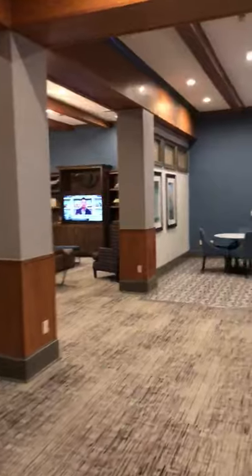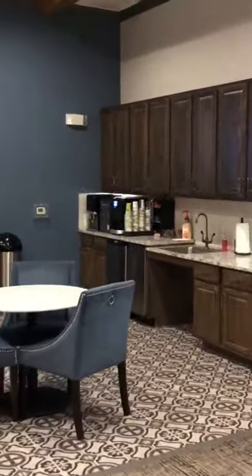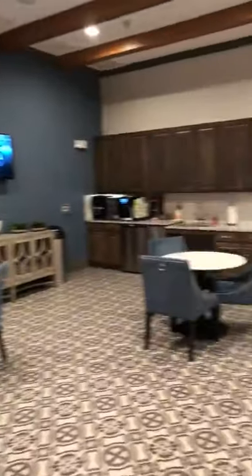A lot of our residents come up here to make a cup of coffee. We have a fantastic coffee bar right over here in this corner and tea bar. With tons of space and lounging, this is a perfect clubhouse to hang out in if you're trying to get out of your apartment.